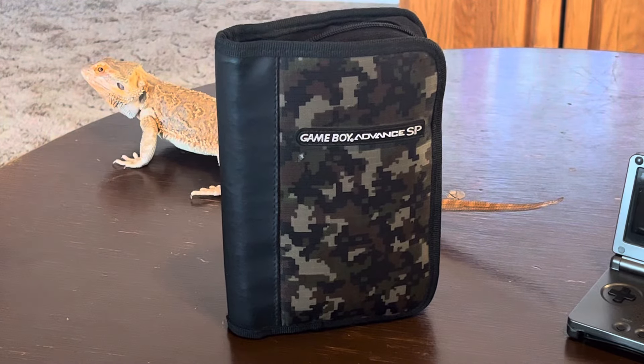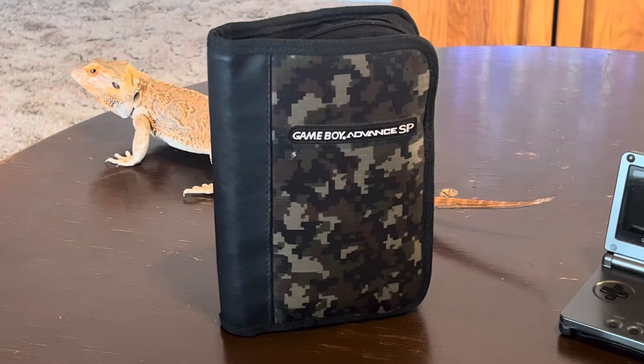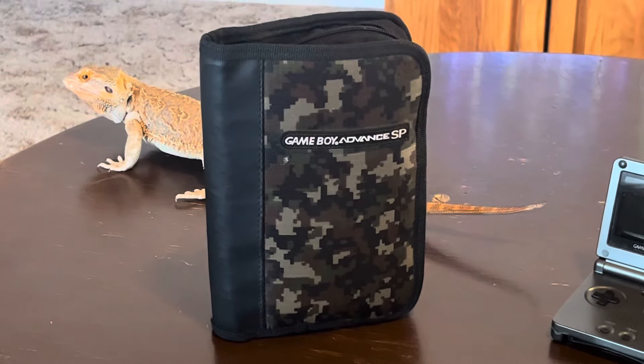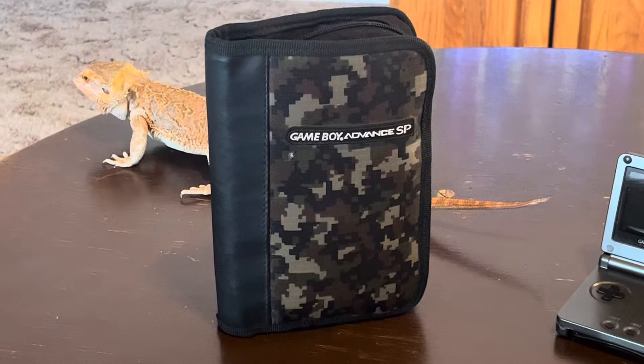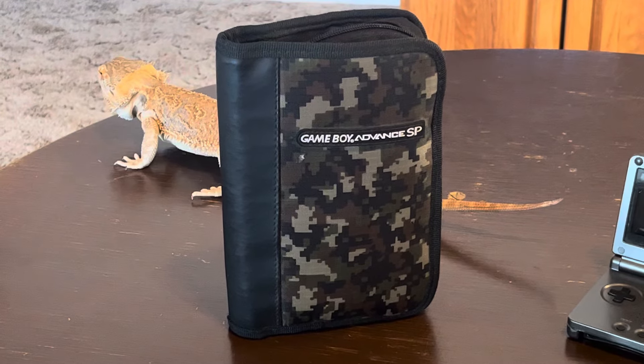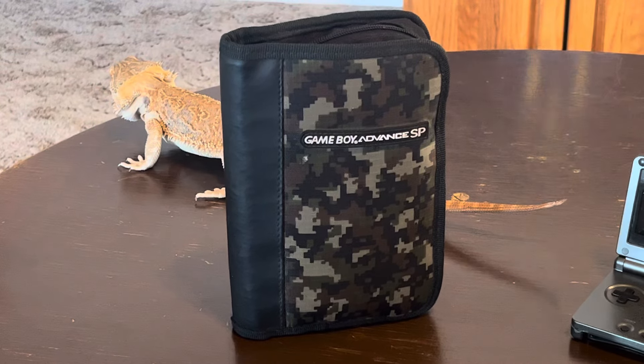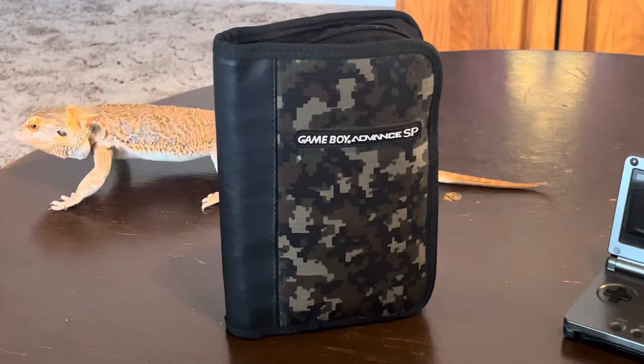I'm not much of a portable game player — I like the consoles on the big TV. But this is an exception. I really like it, and it's actually one of only two portables that I own. I have this one and I have the TurboGrafx Express. That's all I have as far as portable systems.